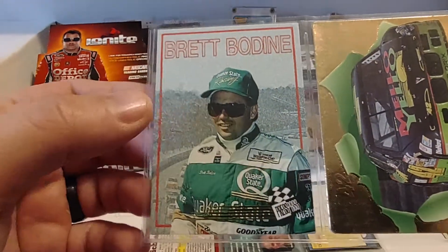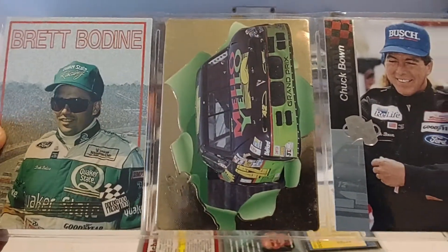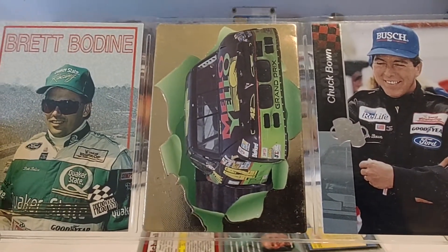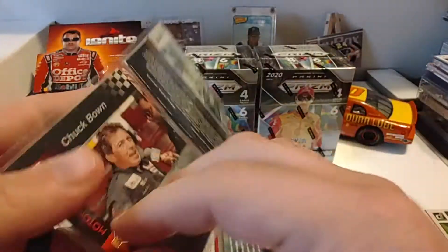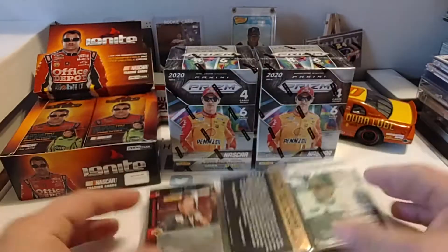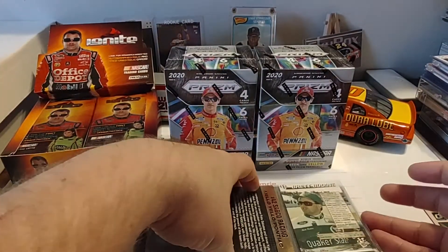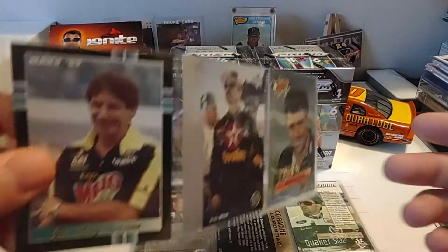There's Brett Bodine again — this is a nice '93 Press Pass. A '94 Action Packed, maybe '93. There's a '95 Upper Deck — the first year Upper Deck got into racing. It's actually '93, and this one's a '94, and then a '95 of Chuck Bown. Chuck Bown had a pretty bad crash at Pocono in 1994 that kind of derailed his career for a while.